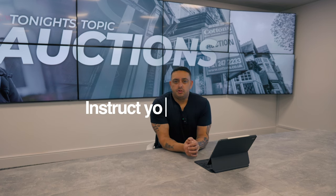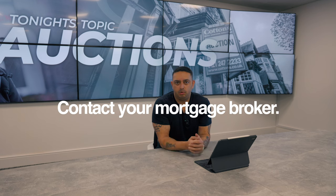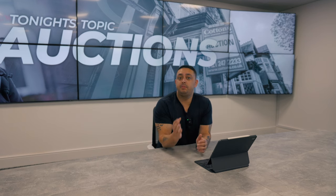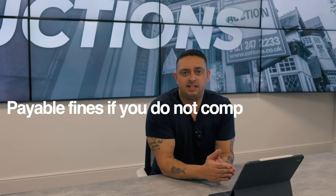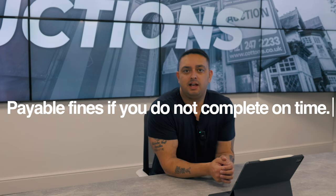Now is the time to instruct your solicitors. Let them know that your bid was successful, and also contact your mortgage broker and say we need to get the ball rolling, because they should have already been made aware. Finances should have already been in place. This is also an important time because you do have a time limit to complete, and there are fines if you do not complete within the timescales that are set.